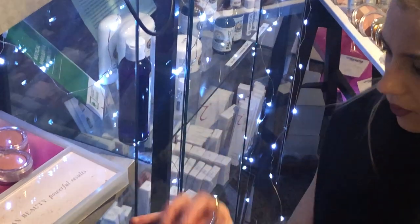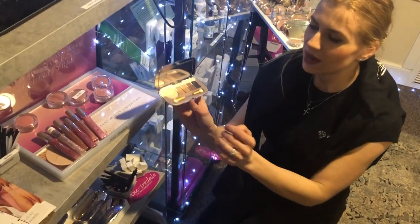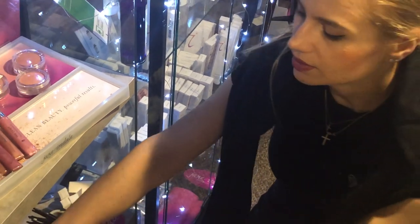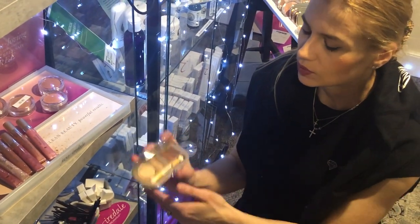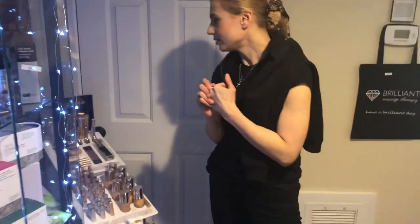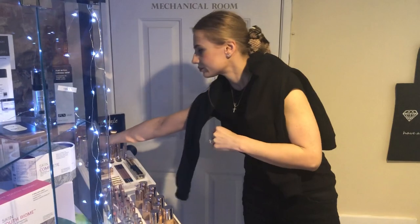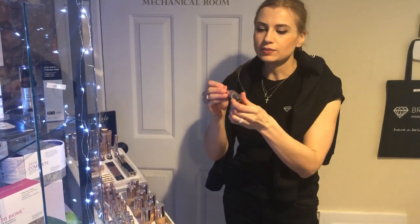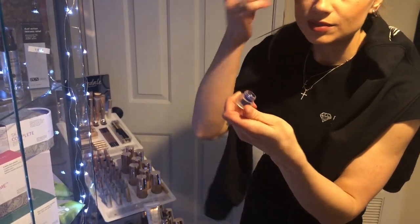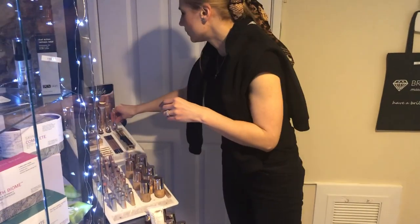Their eyeshadow palettes are also multitasking — this highlighter can double as an eyeshadow too. The palettes are amazing: some have matte shades, some have fun violet colors, and some have more natural tones. I usually love smoky eye or brown colors. Their botanical brush cleanser is natural and can even be used as a hand sanitizer — and it smells amazing.